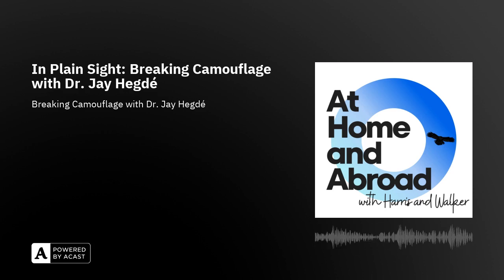Today, we have the opportunity to expand our understanding of camouflage and more specifically camouflage breaking with Dr. Jay Hegde, scientist in the Department of Neuroscience and Regenerative Medicine at Augusta University in Augusta, Georgia. Welcome to At Home and Abroad, Dr. Hegde.